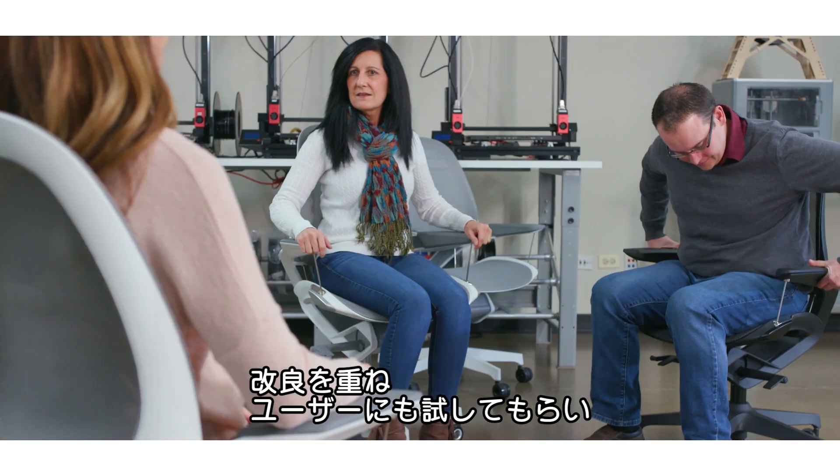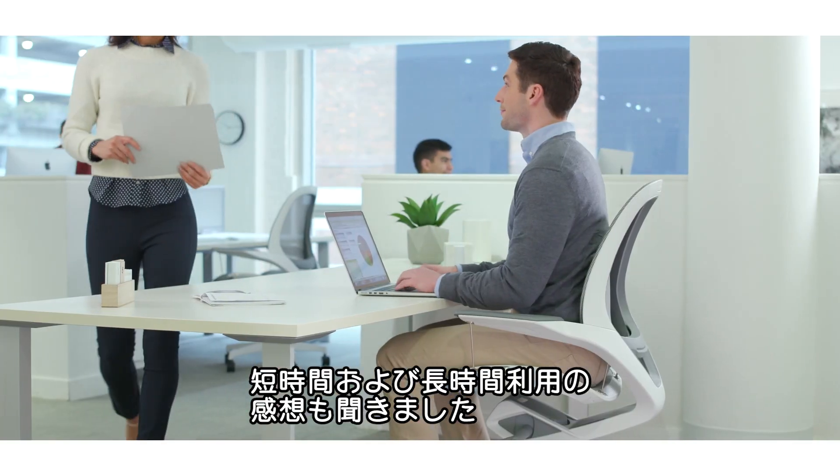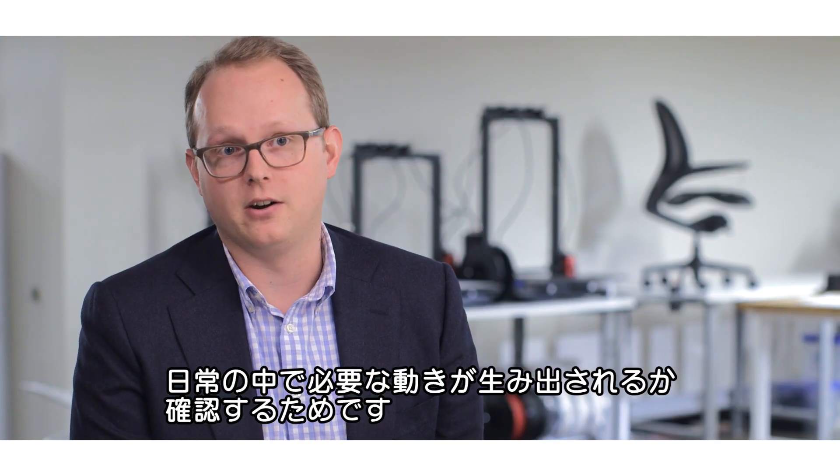We did this by many iterations and trials with users to get detailed feedback from extended usage and short usage, to make sure that our omni-kinetic seat pan was delivering the micro movements necessary to provide movement throughout the entire day.